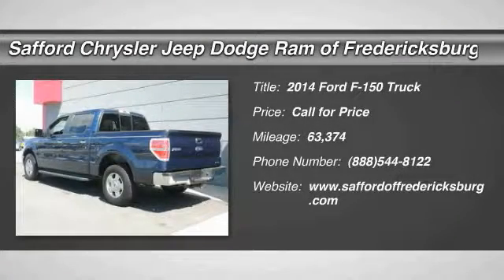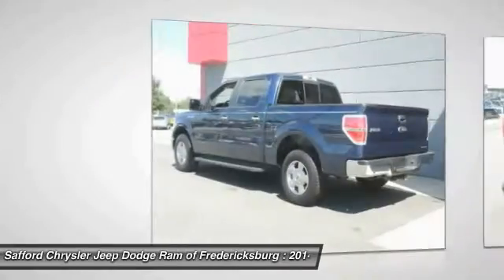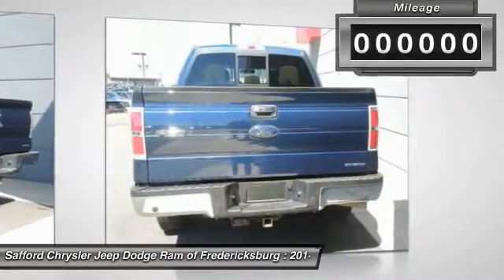The 2014 F-150 — a Ford F-150 knows how to handle any situation. It's built to follow orders, no whining.